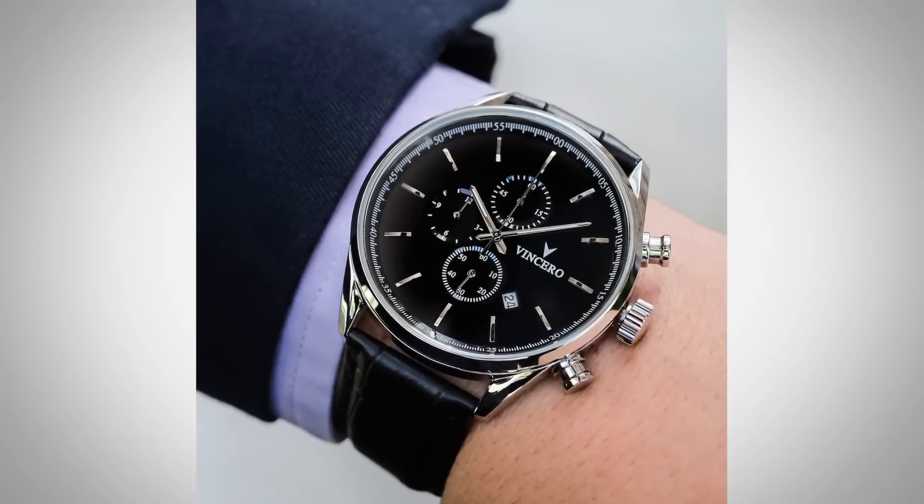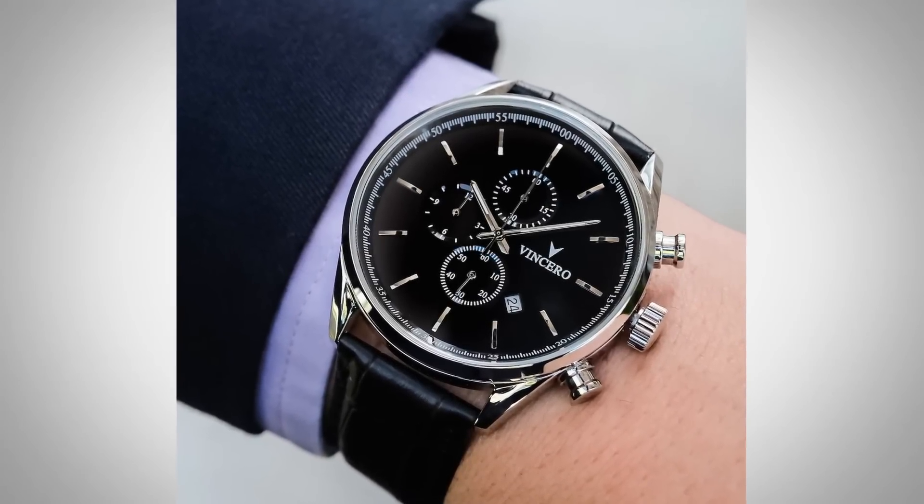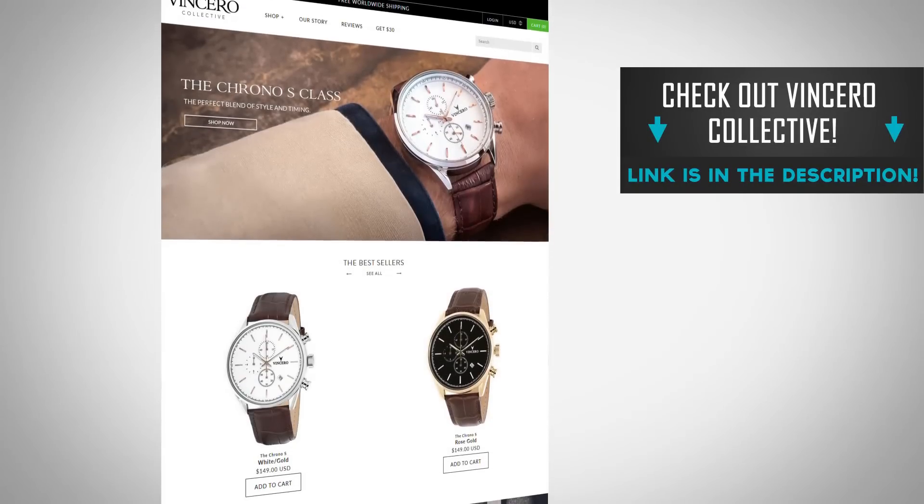Really quick before I get into the ten strange ways to be more attractive, I want to share an email I just got. It says: 'Just a brief note to say my Vincero Chrono is freaking awesome, man — better than I expected. Thanks for enlightening me, brother. DT.' Well, DT, I guess we're brothers from another mother. I am happy to bring you sponsors like Vincero that put out great products.